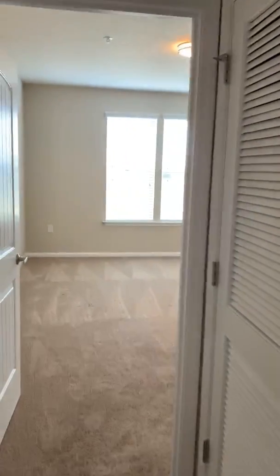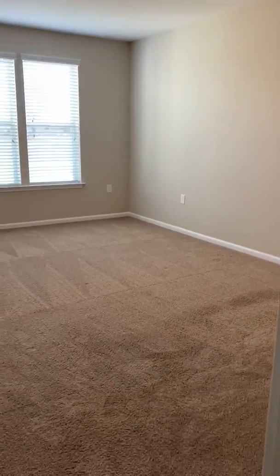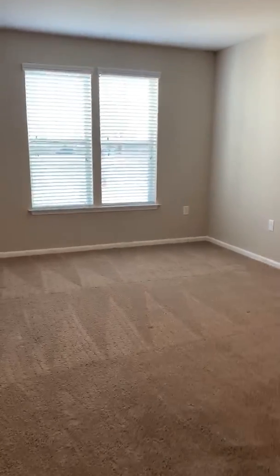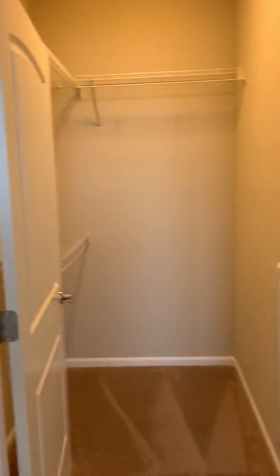The bedroom in this one bedroom floor plan is actually really spacious. It's bigger than the bedrooms in our two bedrooms, which is a really nice feature. And then of course you are going to have your walk-in closet.